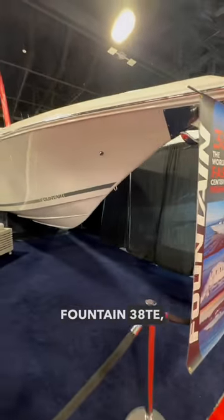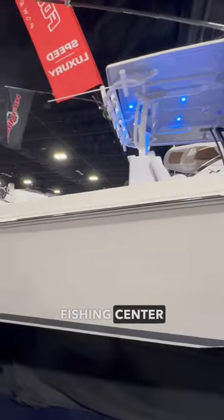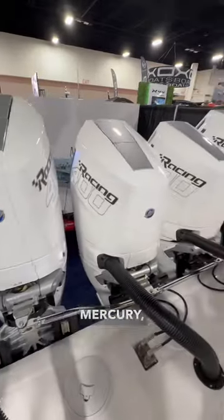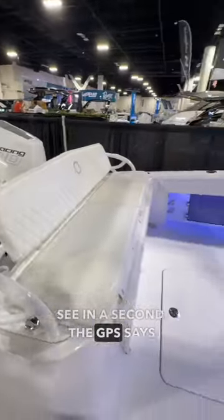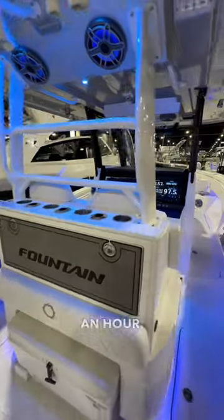Come take a tour of the Fountain 38TE, a boat that Fountain claims is the fastest fishing center console in the world. This one is rigged with quad 400Rs from Mercury, and as you'll see in a second, the GPS says the top speed that this boat has achieved is 97.5 miles an hour.